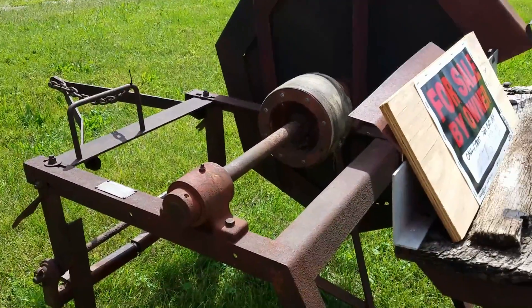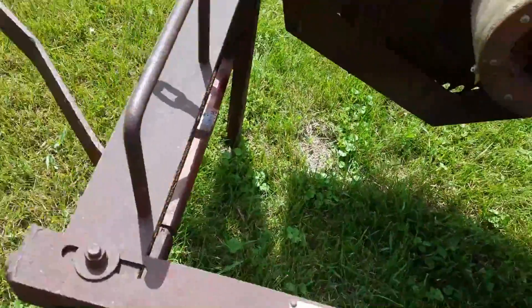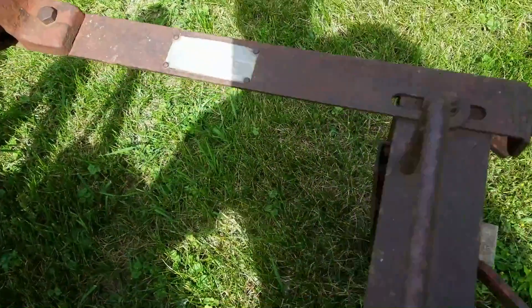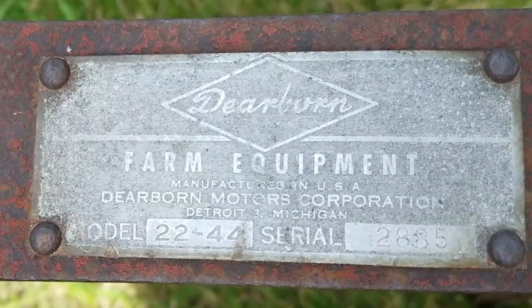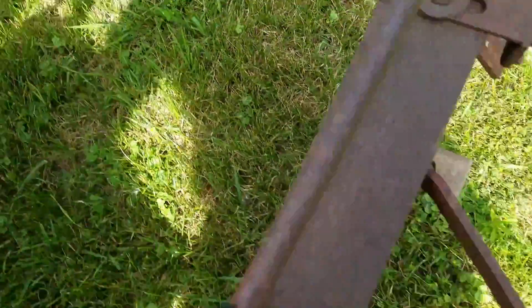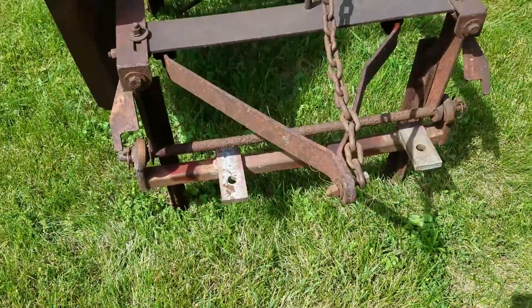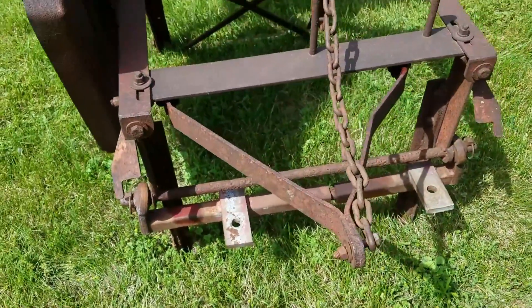This is designed to go on a Ford. Dearborn Farm Equipment, yep. It's got the three-point hitch and the clevis pins down there that go right on the back of the Ford.